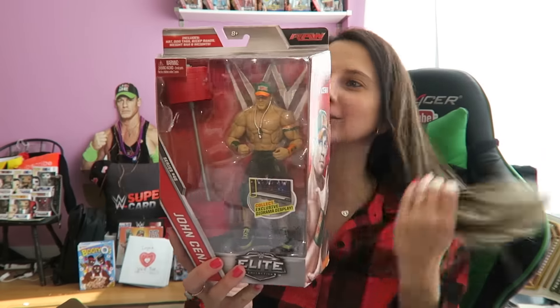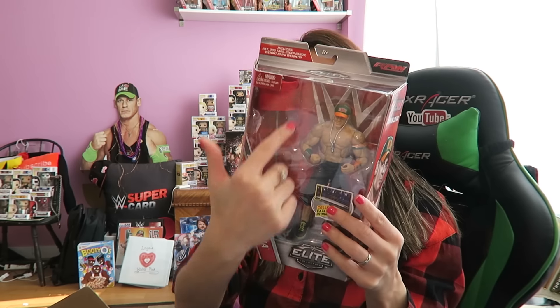This might be like my favorite box of all time actually. Hold up — there's a John Cena in this box as well. Do they know me or do they know me? Look at this — John Cena, collect them all, and he's got a huge dumbbell weight in there.